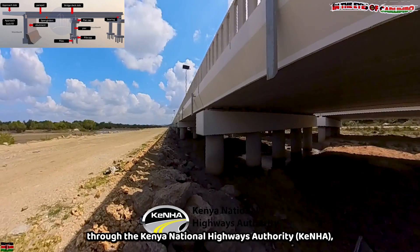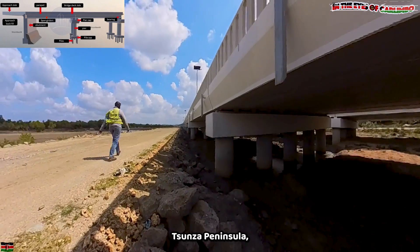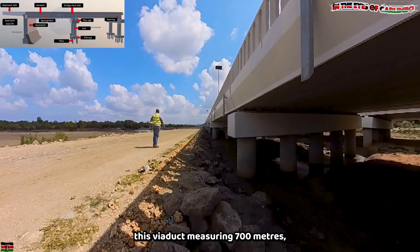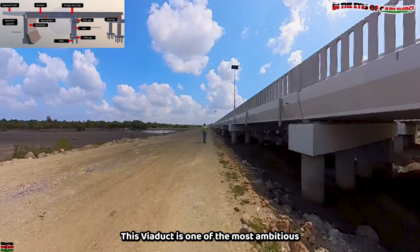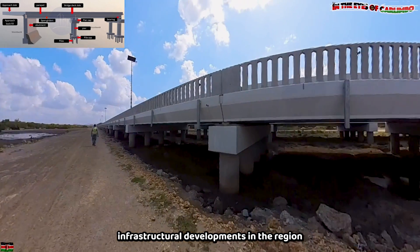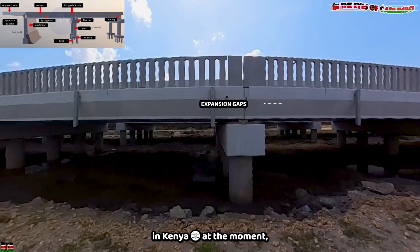When the Kenyan government, through the Kenya National Highways Authority, realized the struggle of the Tunza Peninsula, they knew that this viaduct — measuring 700 meters — had to be built. It is one of the most ambitious infrastructural developments in the region, and also one of the longest viaducts in Kenya at the moment.